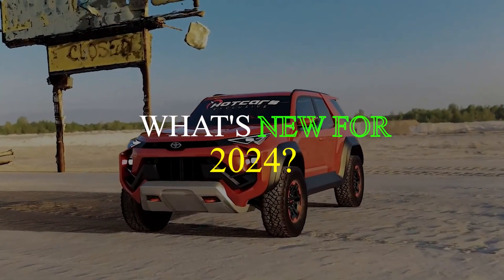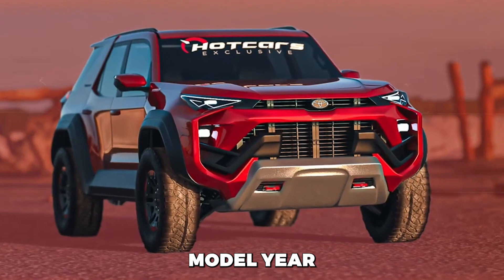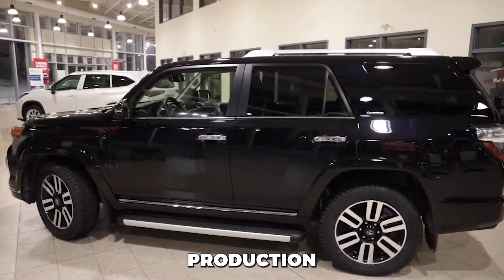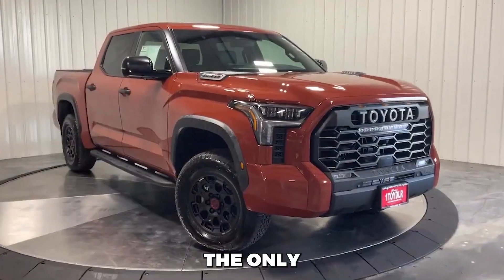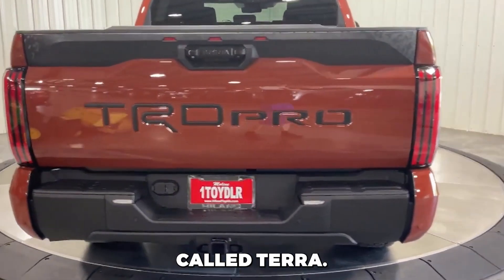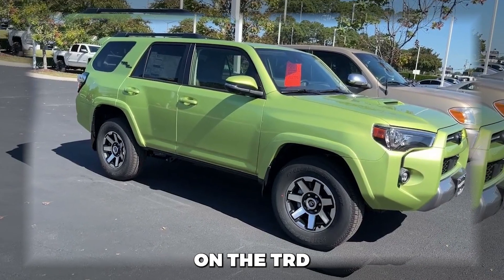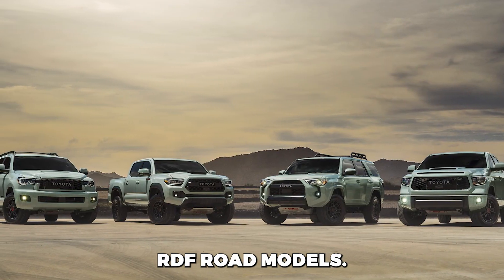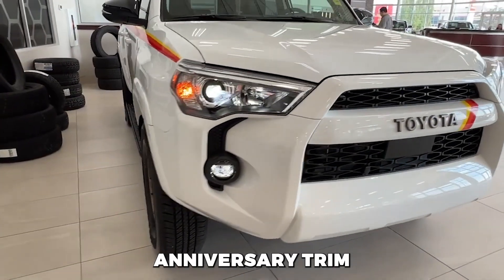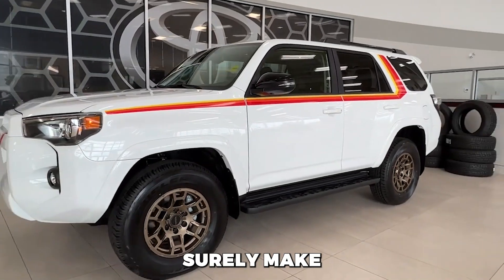What's new for 2024? For the 2024 model year, the Toyota 4Runner continues production with minimal changes. The only notable addition is a new medium brown color for the TRD Pro called Terra. However, the Lunar Rock and Lime Rush exterior colors are no longer available on the TRD Sport or TRD Off-Road models. The 40th Anniversary trim introduced last year has also been discontinued.